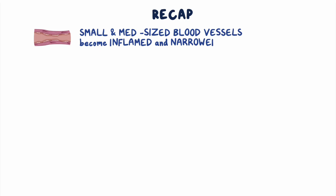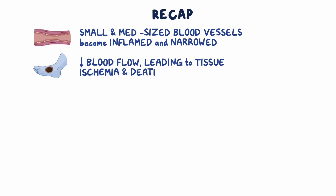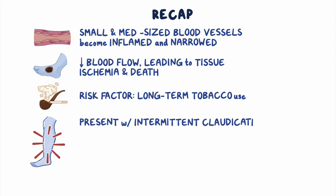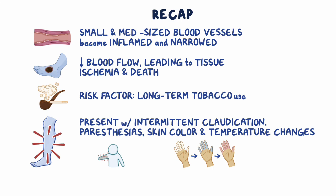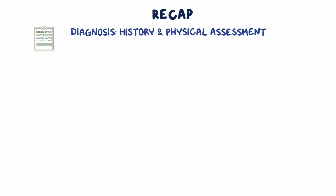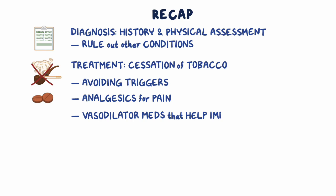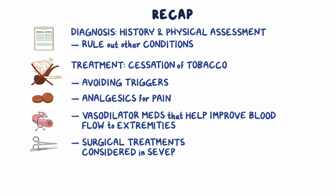As a quick recap, Buerger disease is a condition where small and medium-sized blood vessels become inflamed and narrowed. As a result, there is decreased blood flow, eventually leading to tissue ischemia and death. The single most important risk factor is long-term tobacco use. Individuals typically present with intermittent claudication, paresthesias, and skin color and temperature changes. Diagnosis is based on history, physical assessment, and ruling out other conditions. Treatment focuses on cessation of tobacco, avoiding triggers, analgesics for pain, and vasodilator medications to improve blood flow. Surgical treatments can also be considered in severe cases.